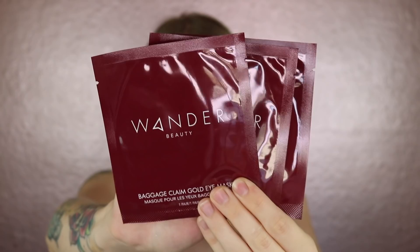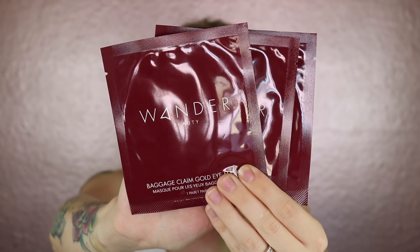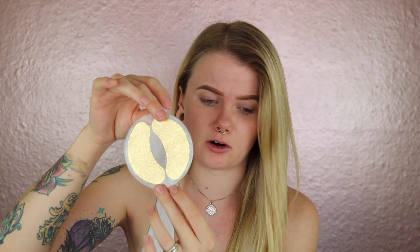The item I want to start with from this month's box is actually three items — you get three of the Wander Baggage Claim Gold Eye Masks. BoxyCharm values these at $13 for the three of them. They're quite expensive, but essentially they are gold foil under-eye masks supposed to help reduce dark circles and hydrate underneath the eyes. I'm putting these on as we apply the eyeshadow. They're staying on really nicely, just adhering to the skin. They're supposed to be on for 10 to 15 minutes and then you work in the extra serum.